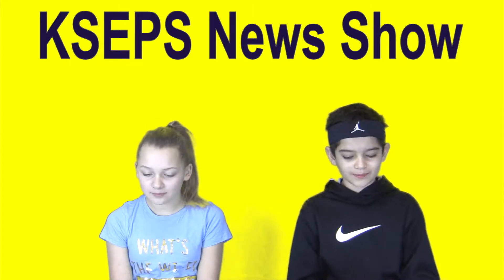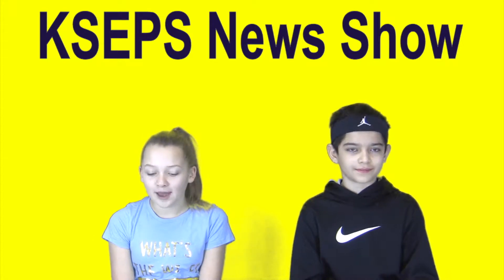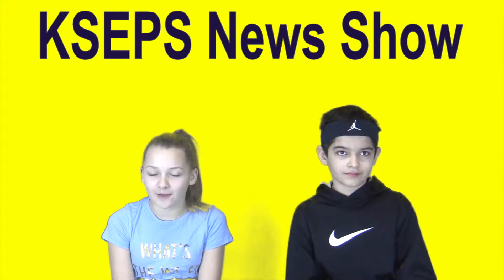Good morning and welcome to KSEB's News Television. I'm Raul, your host. And I'm Kelsey, your co-host. Welcome to our show. Today is Friday, February 9th.